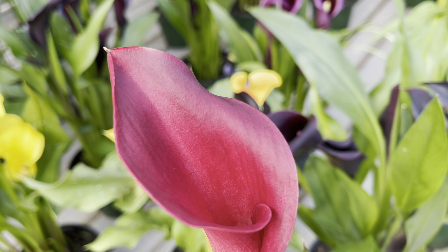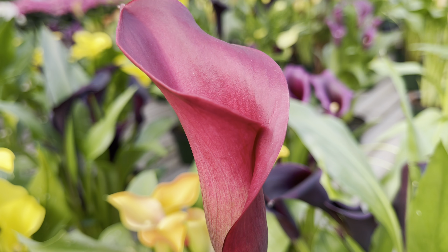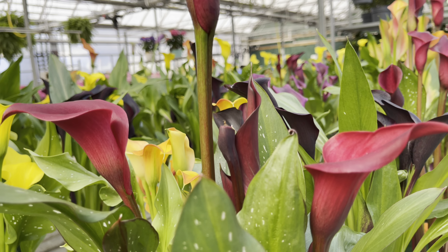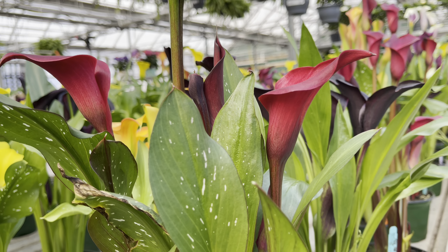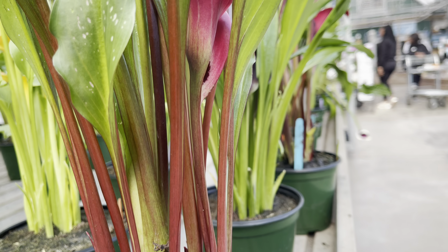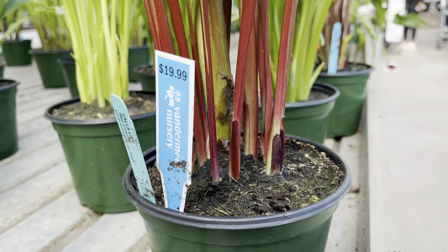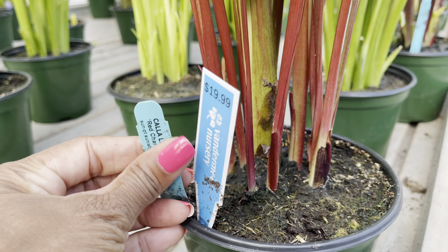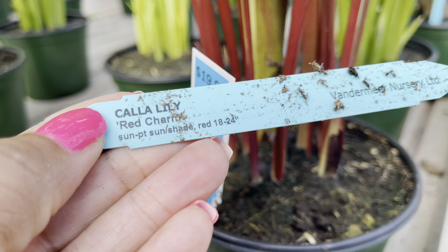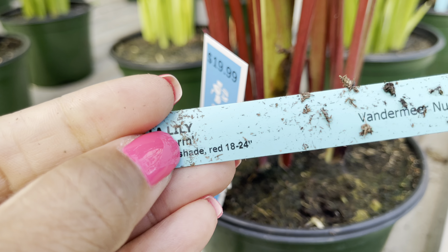Plant friends, the calla lilies are looking so good — the colors just pull you in, it really tells you spring is here. They're priced at $20 and I love that some of them had variegated leaves. The name for this one is 'Red Charm' — perfect.